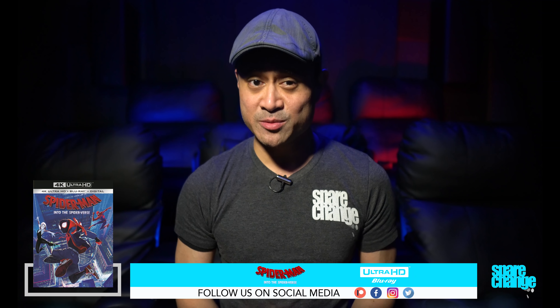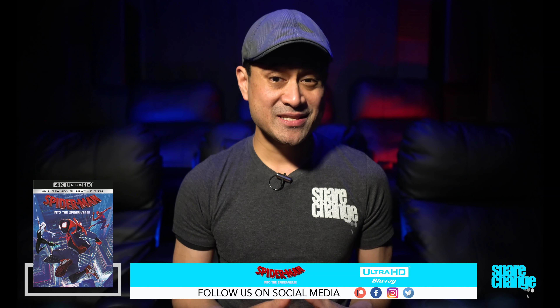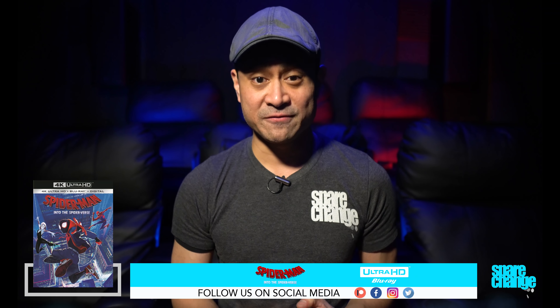Dialogue remained clearly intelligible without any issues. For audio, I'm going to go with the 9.5. This is a fun audio mix with a decent level of height effects and discreet movement within the lower channels. Bass is demo worthy with some excellent infrasonics. You will shake your house with this mix.